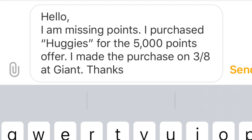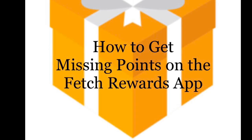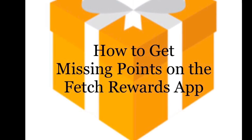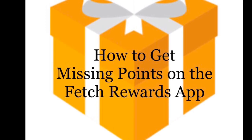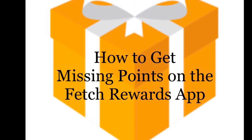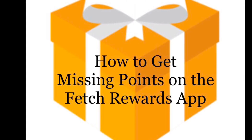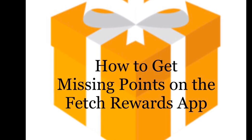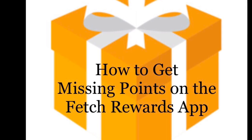Fetch is awesome about giving you the points if you purchased the right product — I don't think they've ever turned me down when I submitted for a mistake on their end. If you don't have Fetch, totally get it. Even if you're not using it for special offers, the points add up really quickly. As a couponer buying name brand products, you'd be surprised how fast they add up. There are so many places you can redeem the gift cards. I hope this helped you out — thanks for watching and I'll see you in the next one.